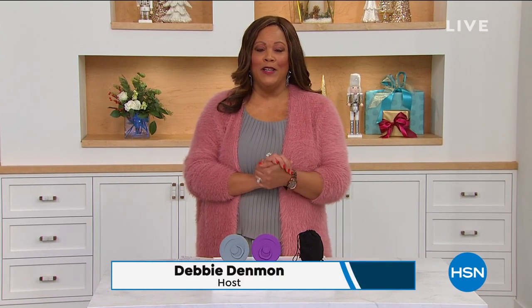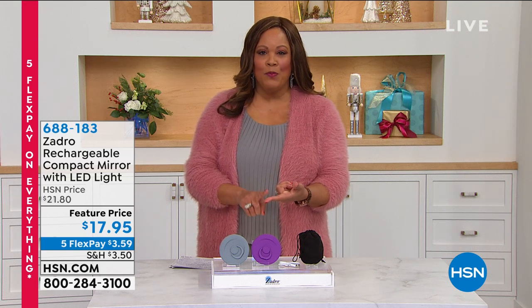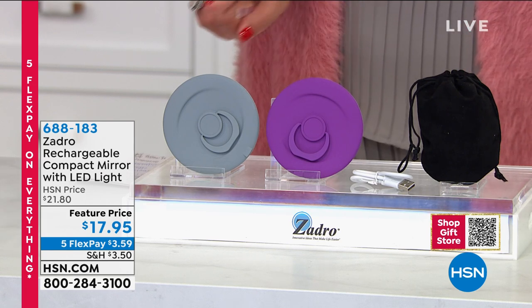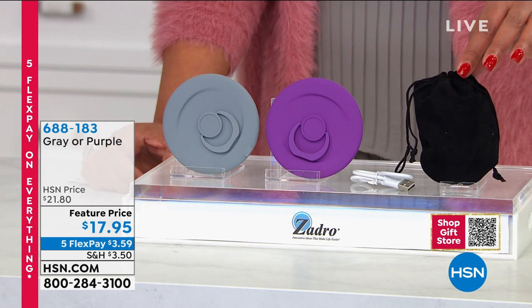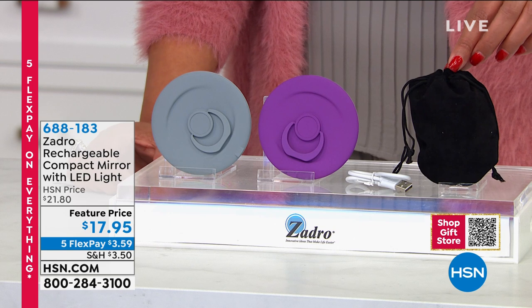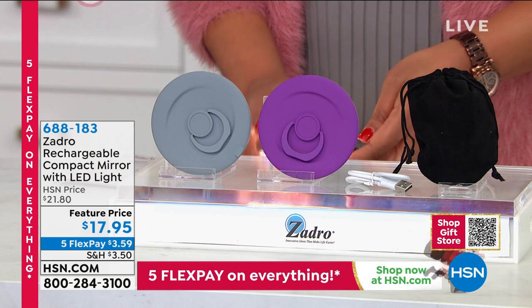Are you on FaceTime checking in with loved ones, doing Zoom calls for work, or Skyping? We have the most wonderful compact mirror so you can put your makeup on in the right lighting. It's portable, easy, and we have two colors — purple and gray — and we give you a little carrying pouch. This is the lowest price we've ever done Zadro's rechargeable compact mirror with LED lights. There are three lighting solutions for you.